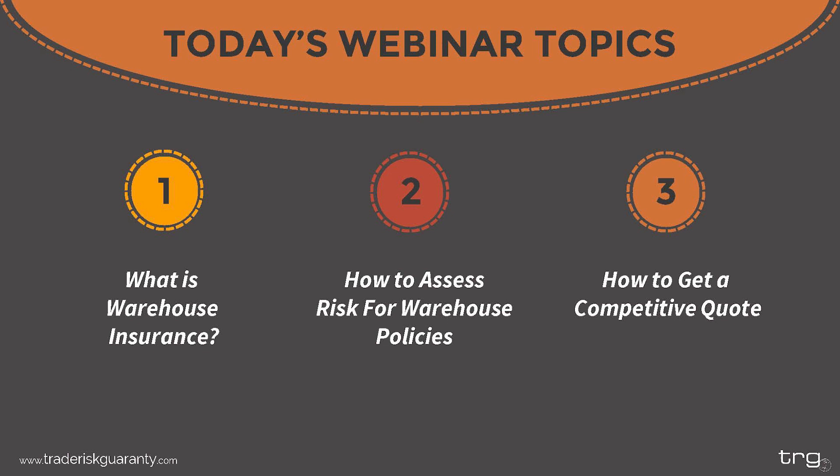Thank you, Meredith. Hello everyone and welcome. In today's webinar we will be covering the following three topics: what is warehouse insurance, how to assess your risk for warehouse policies, and how to get a competitive quote.